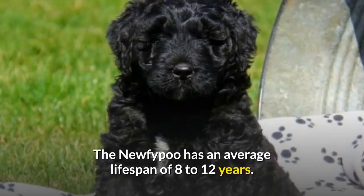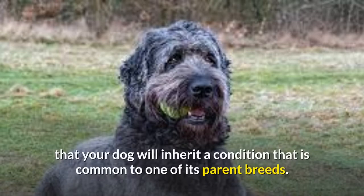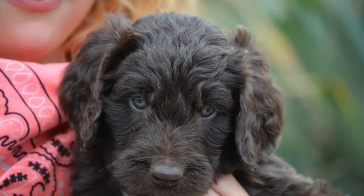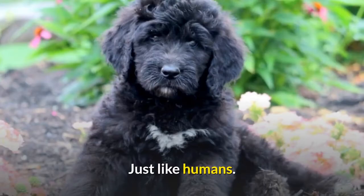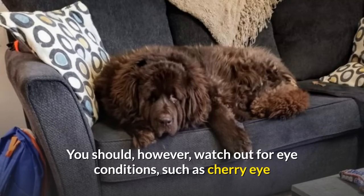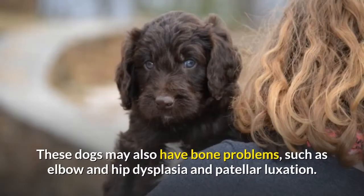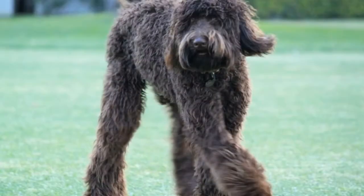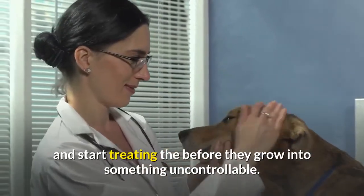Common health problems: The Nufipu has an average lifespan of 8 to 12 years. Because the Nufipu is a hybrid dog breed, it is possible that your dog will inherit a condition common to one of its parent breeds. However, just because your dog is a hybrid does not mean it is guaranteed to encounter those health issues — remember, each dog is an individual. You should watch out for eye conditions such as cherry eye and progressive retinal atrophy, as well as heart conditions like subvalvular aortic stenosis. These dogs may also have bone problems such as elbow and hip dysplasia and patellar luxation, and may even develop thyroid disorders. Maintain regular vet checkups, especially as they get older, to identify potential problems early.